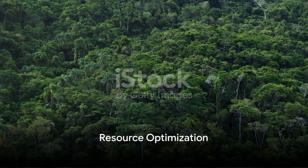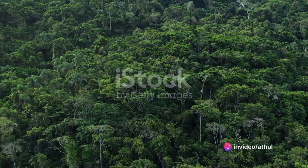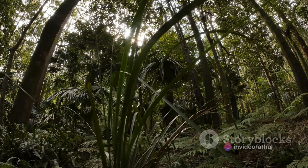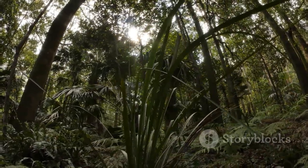Secondly, OR is a tool to optimize limited resources. Consider a situation where there are limited funds for habitat restoration and anti-poaching patrols. OR can allocate these funds in the most efficient way possible, maximizing the impact.